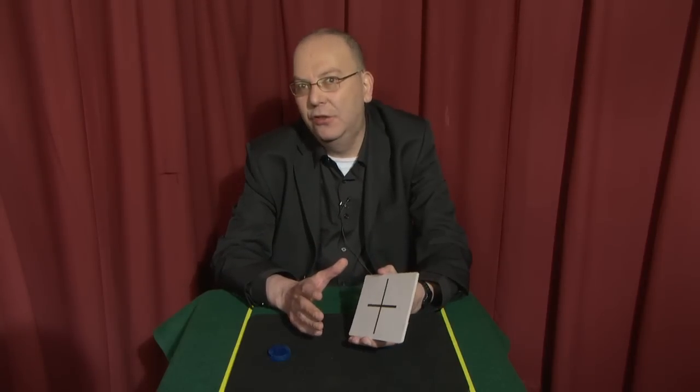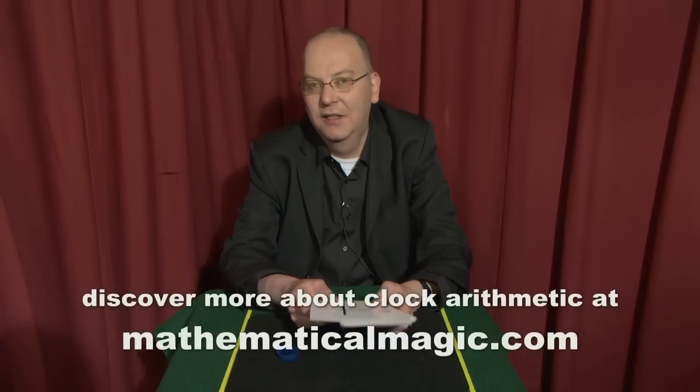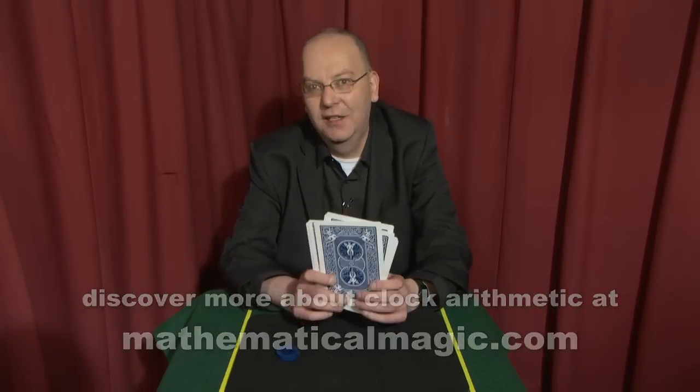A really, really strong trick but incredibly easy to do once you know the secrets. Do I really have the power to influence people's choices at every single junction when they have to decide where to put the chips? Of course not. It's all just mathematics — and some quite interesting mathematics. Something called clock arithmetic or modular mathematics. You can find out more at the website. Practice it and amaze your friends.